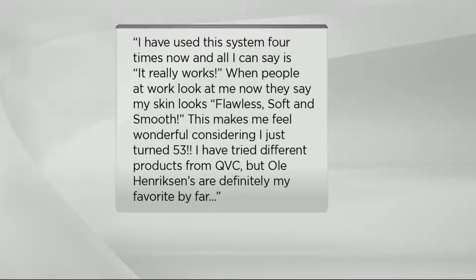Here's another one: 'I was in awe of the exfoliant alone. When I was done with the easy-to-follow three steps, I knew this was the best treatment I have ever used or purchased from any skincare line — and I've tried the best of the best. Ulla, you are a genius.' And then: 'I've used this system four times now. People at work say my skin looks flawless, soft, and smooth. This makes me feel wonderful — I just turned 53. Ulla Hendrickson's are definitely my favorite by far.' We are now getting limited — it could be three times the charm for Ulla because it's hard to keep this in stock. This is an investment into your skin's future.